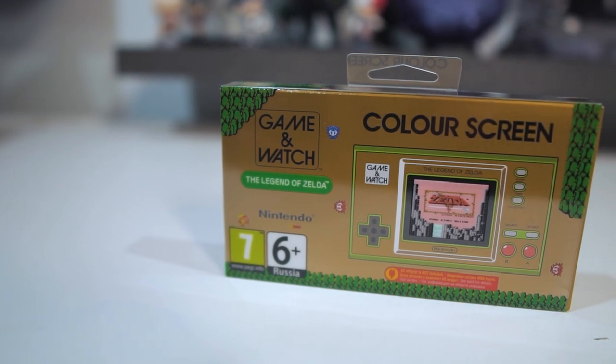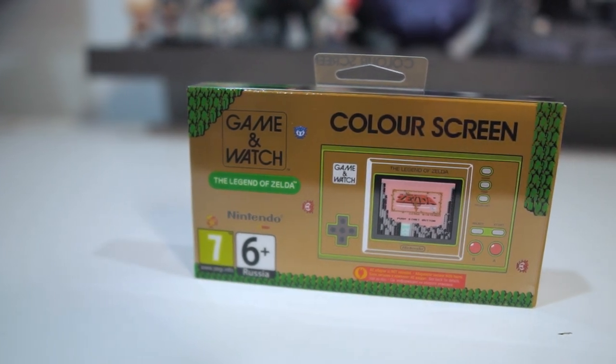Today is the launch of The Legend of Zelda Game & Watch. I want to give a massive shout out to Nintendo who very kindly sent this one to me. I have got a giveaway for you guys — we are also going to be giving you a chance to win one of these. There is a link in the description box down below, and I'll also recap some details at the end of this video.